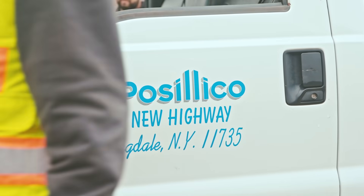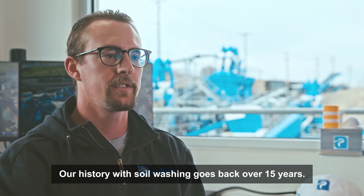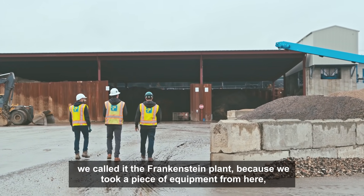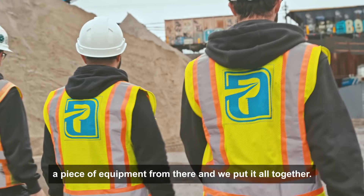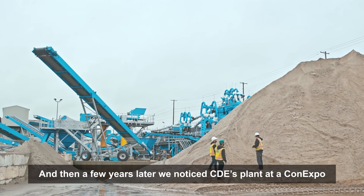Our history with soil washing goes back over 15 years. We had designed a plant — we call it the Frankenstein plant — because we took a piece of equipment from here, a piece of equipment from there, and kind of put it all together. Then a few years later we saw CDE's plant at ConExpo.